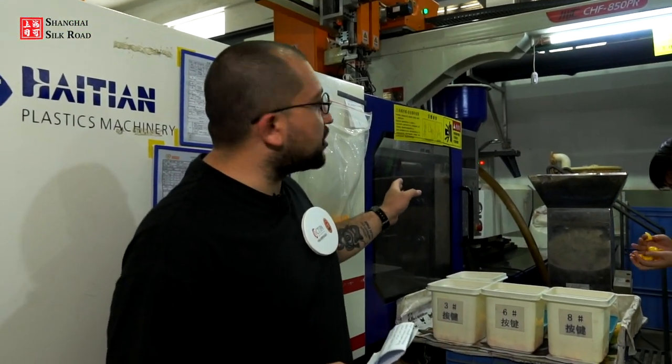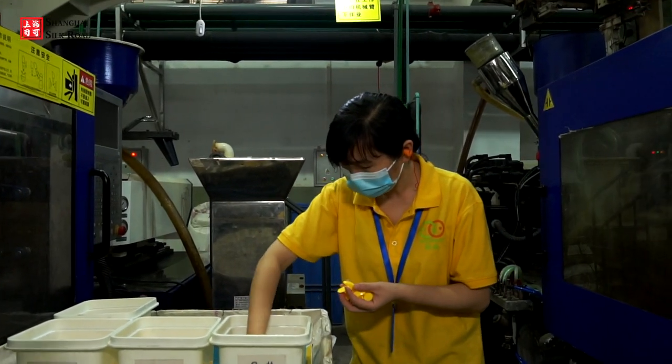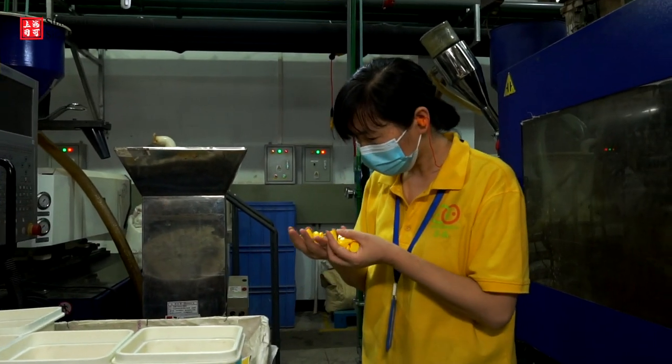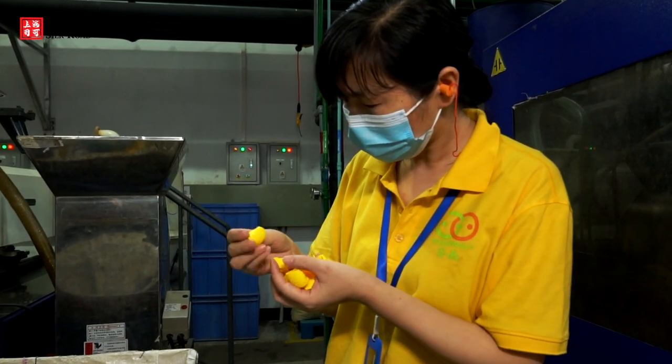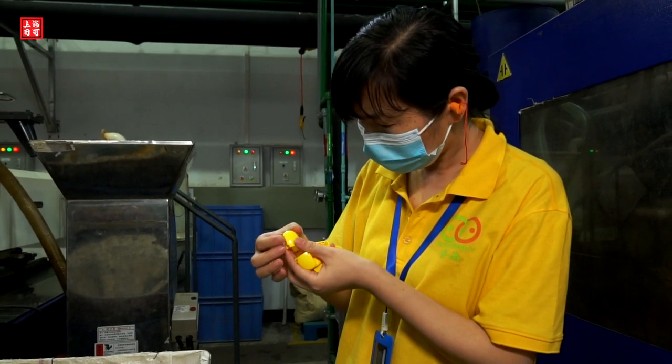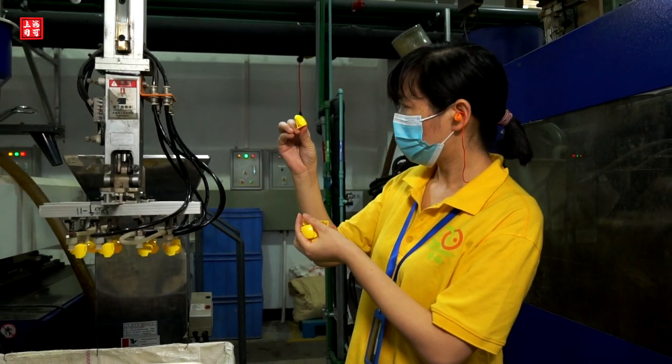There are 35 fully automated injection machines operating in this workshop. Each injection machine has a robotic arm, and this particular one is a sorting machine — it sorts products into different boxes. A worker here is performing quality control, making sure the products are up to standard and quality.